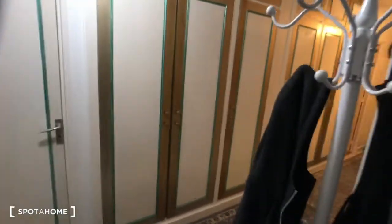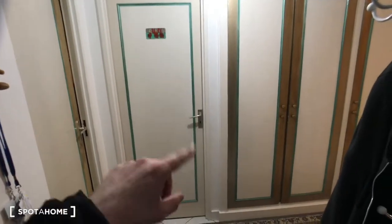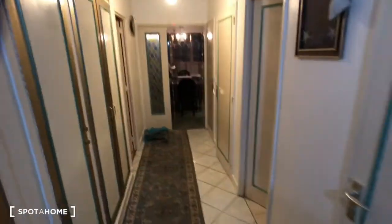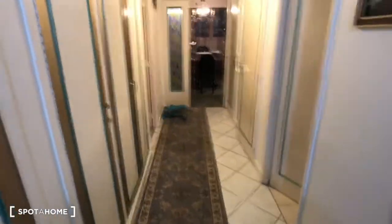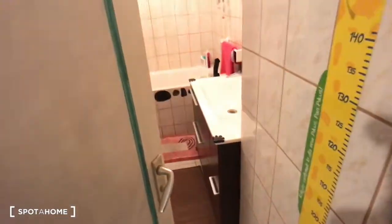So that's the front door. These two bedrooms aren't rented, so we are going gently into the other parts. So that's the corridor, and first on the right is the bathroom.